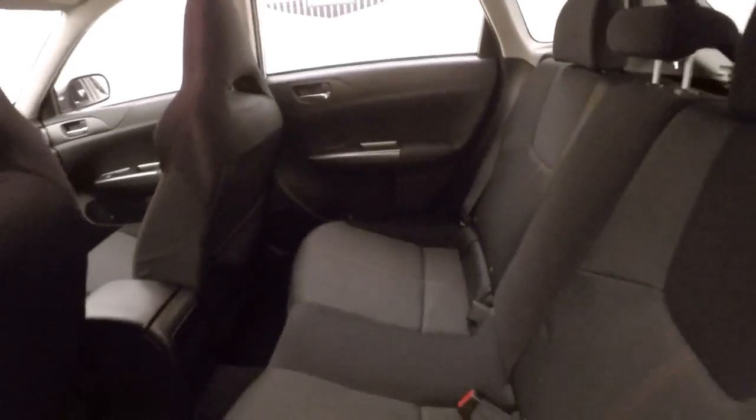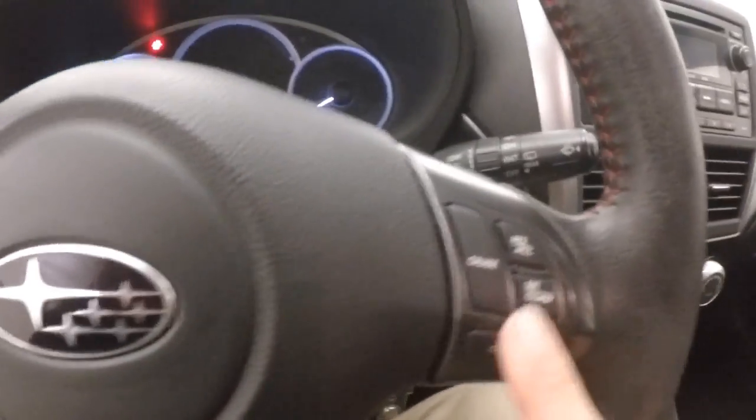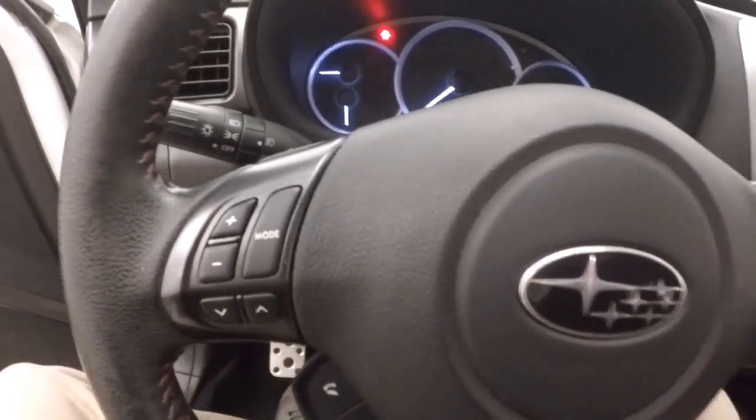Interior is in good shape, plenty of room for rear passengers. Up front, all your controls on the door, manual seats. You've got Bluetooth, cruise control, and your stereo controls on this side.